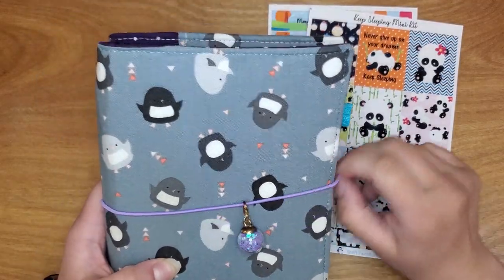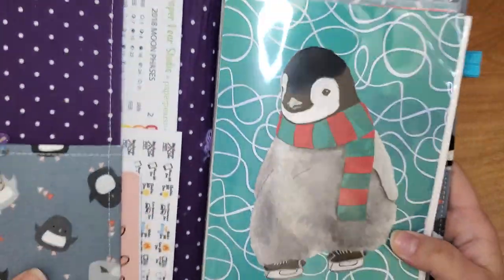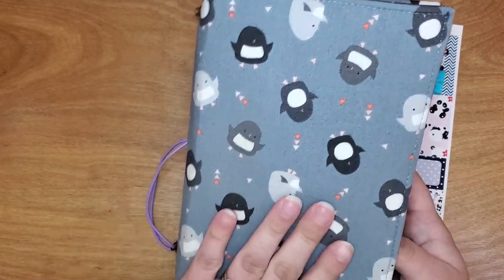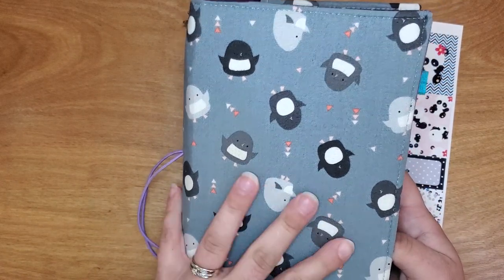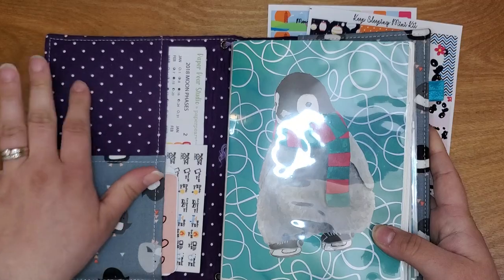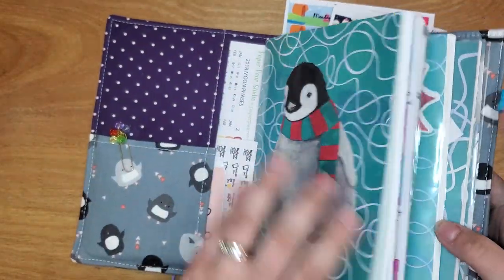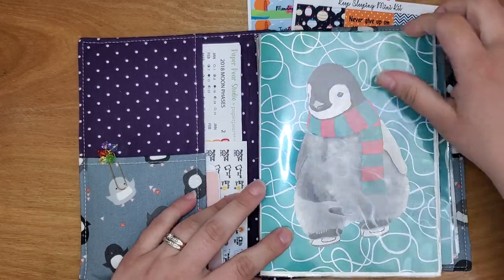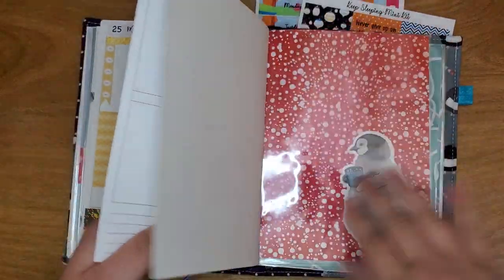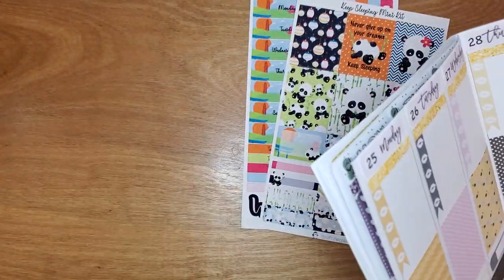This TN was custom made from Hello Happiness Co. When I messaged her and asked about doing a penguin one, because at the time she didn't have any penguin fabric in the shop, she was very quick about getting back to me, found some different fabrics, and this one was the one I really liked the most. I told her purple is my favorite color, and blue is my second favorite. I found some penguin papers and dashboards in a destash, so I created some dashboards to go in here.